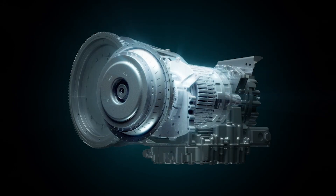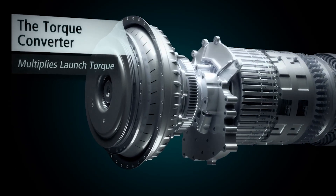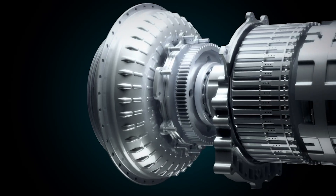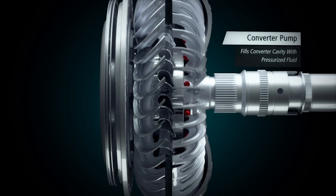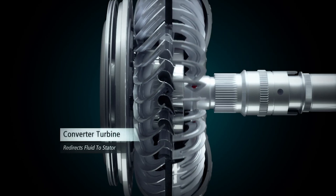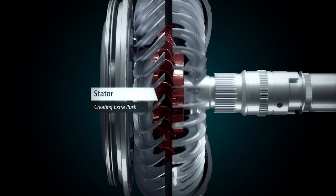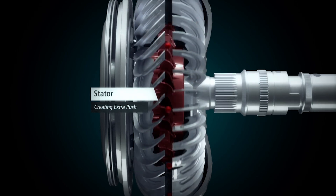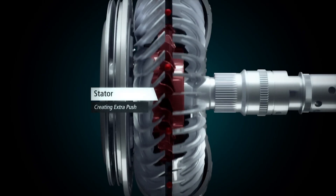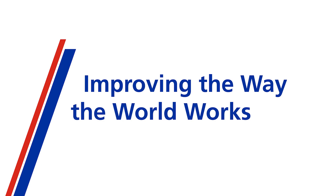A torque converter is a launching device. It multiplies engine torque produced by the engine. The converter consists of three main components: the pump, the turbine, and the stator. Oil flow is being transferred through the pump via the stator to the turbine, for smooth vehicle control and acceleration. Thank you.